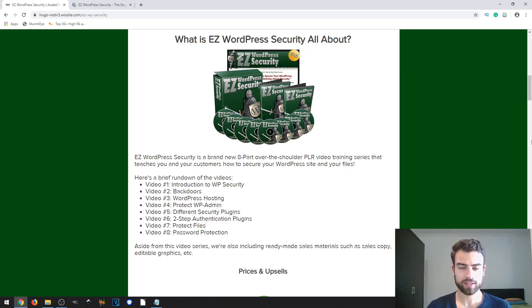This is a PLR product, which means that you can resell this to anyone because you have the rights.